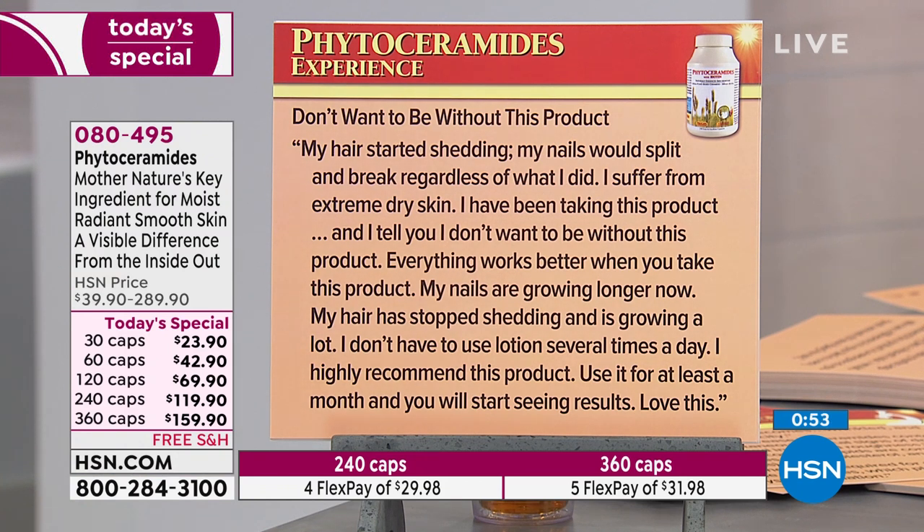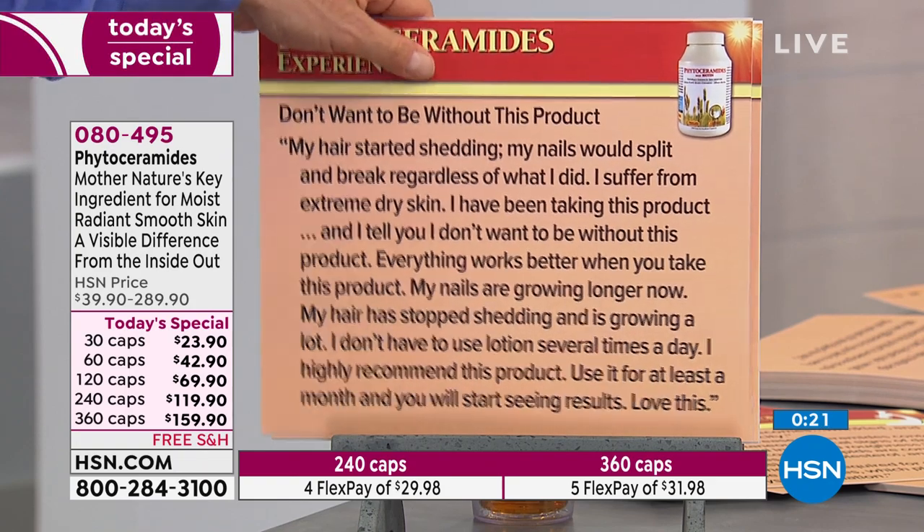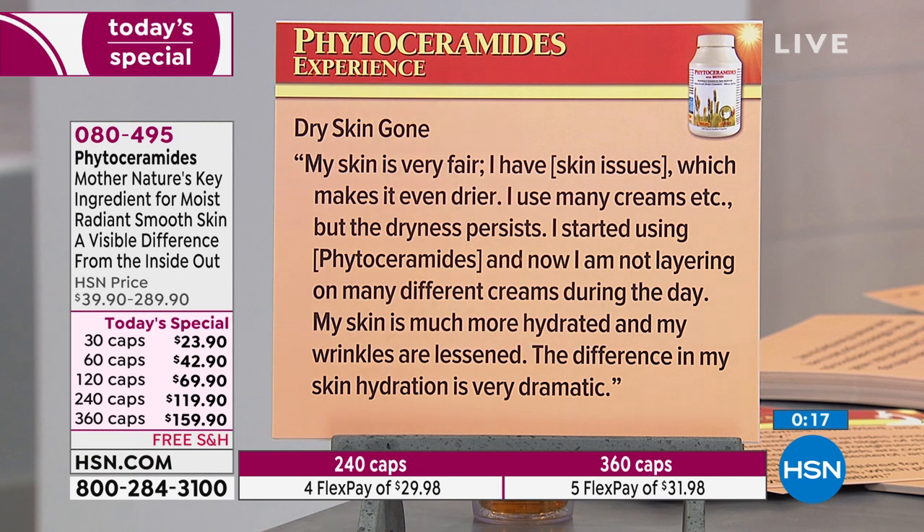Another review: 'My hair started shedding and my nails would split and break regardless of what I did. I suffer from extreme dry skin. I've been taking this product and I don't want to be without it. Everything works better when you take this product. My nails are growing longer now — fats are incorporated into our nails; they're an important part of nail structure. My hair has stopped shedding and is growing a lot. I don't have to use lotion several times a day. I highly recommend this product. Use it for at least a month and you will start seeing results.'